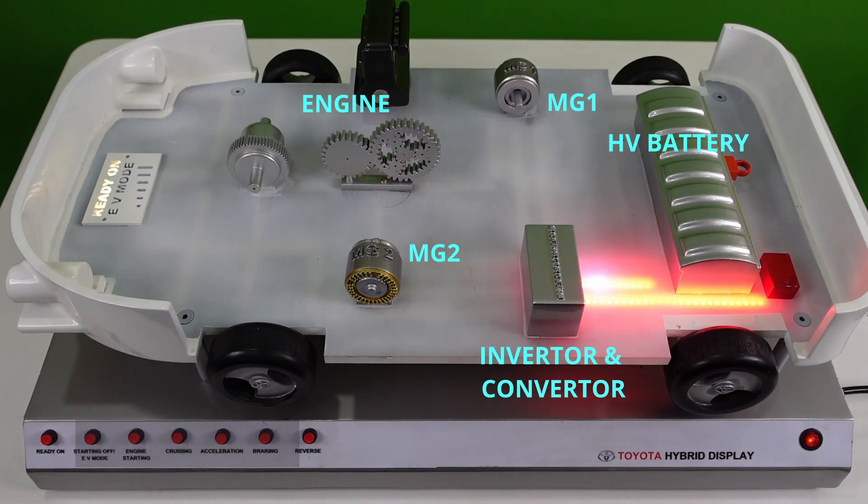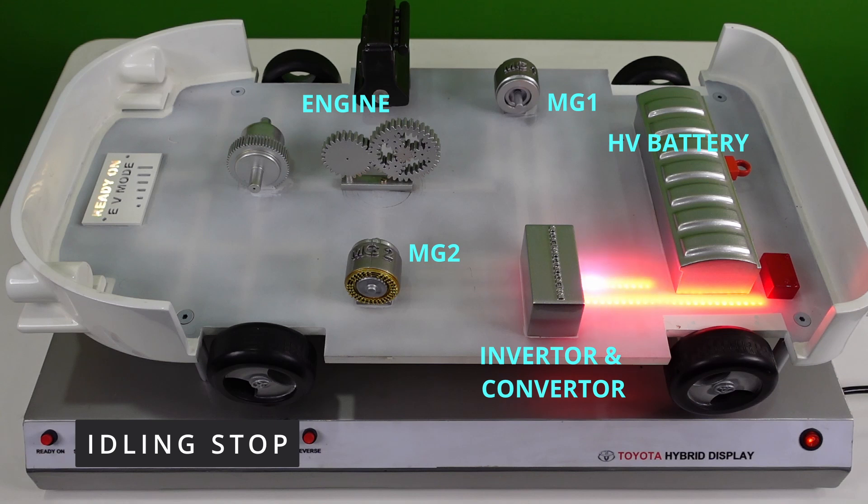The first feature is the idling stop function. Whenever the vehicle stops, the engine and the motor stop, and this prevents the wastage of fuel and electrical power. This helps in contributing to the overall fuel efficiency of the vehicle.